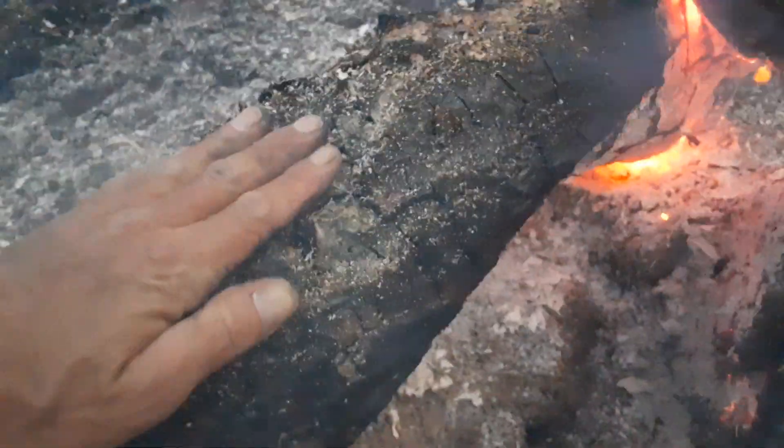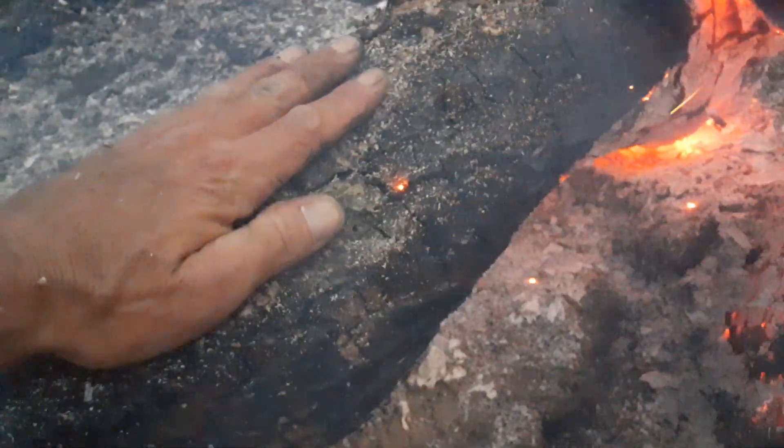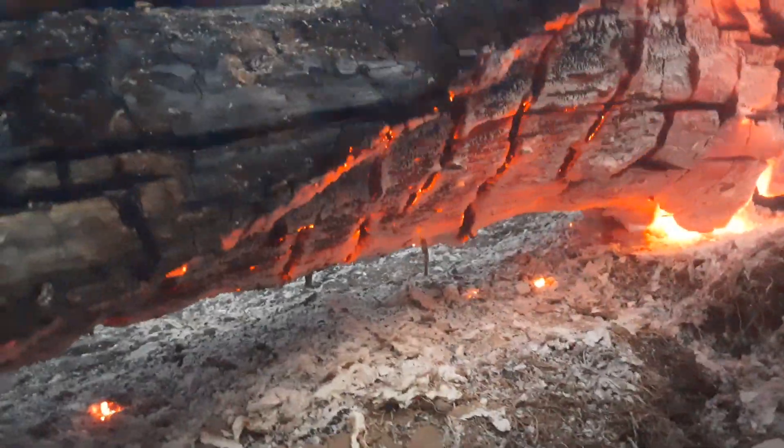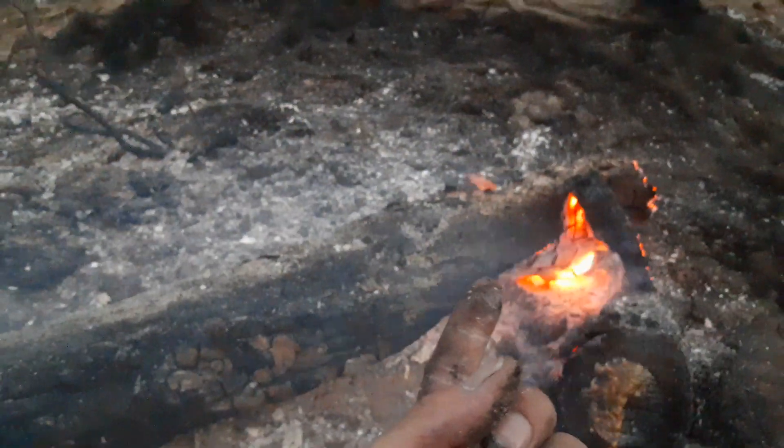Why is it burning so unevenly? I'm able to touch my whole hand here and it's not burning at all. I dare you to touch your hand on the underside. Why is it burning all on the underside of every one of these logs? Because it's microwave electricity coming up from the ground.